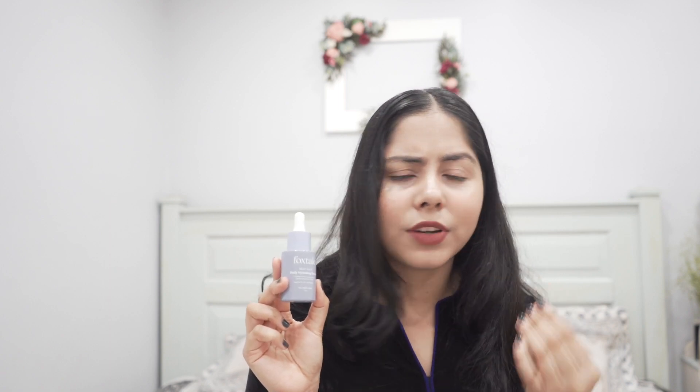It feels so hydrating and the texture is so nice. If you're looking for a daily hydrating, calming, soothing serum, this can be your pick. It's a fragrance-free formulation and quite affordable. I completely recommend it if you want a no-nonsense serum that gives your skin a plump, glowy, healthy look. I also have their eye cream but I need more time to test that.